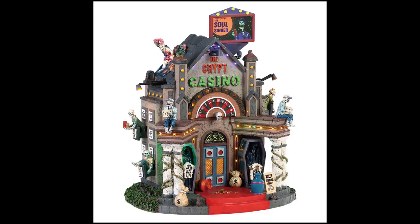This is the Crip Casino — out of the non-Michaels exclusive buildings, this is my favorite. I love this theme: a spooky haunted casino where the lights on the marquee actually blink. There's video on Lemax's website you can check out right now. They haven't really done a building like this with this theming that I can recall. I'll for sure be doing a review of this one.